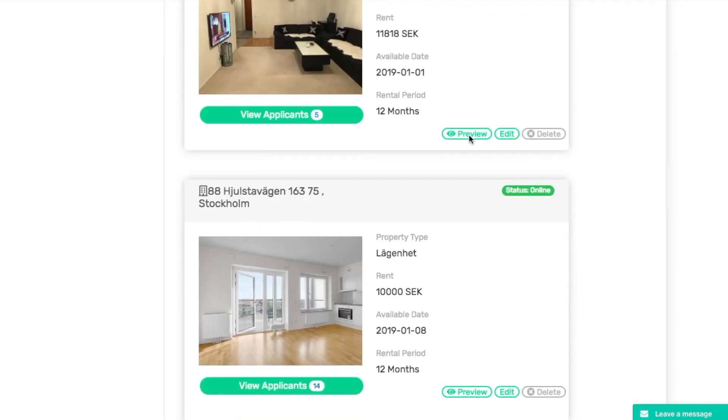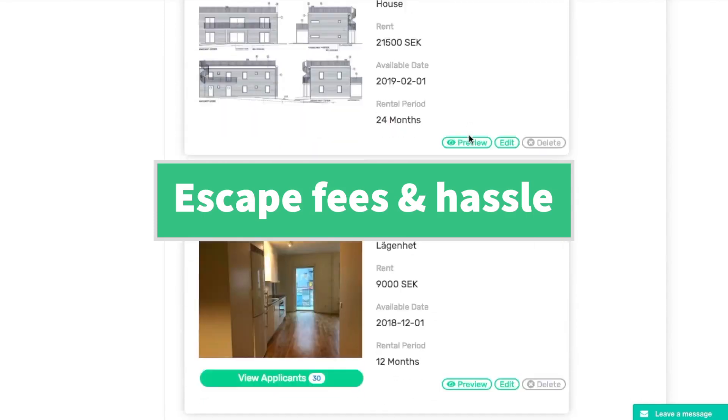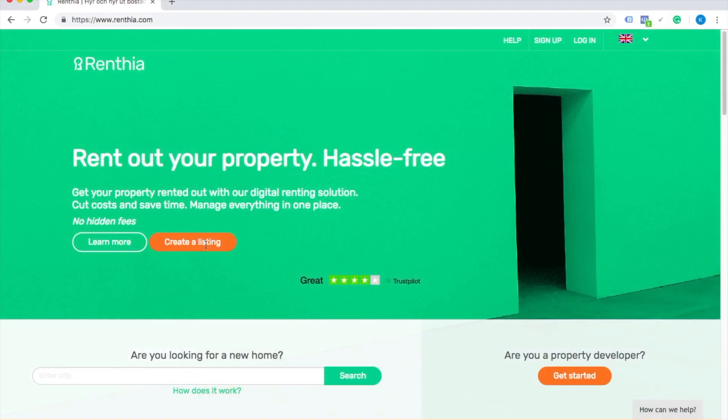This is Renthea, a platform that allows property developers to escape agency fees and unnecessary hassle. How does it work?